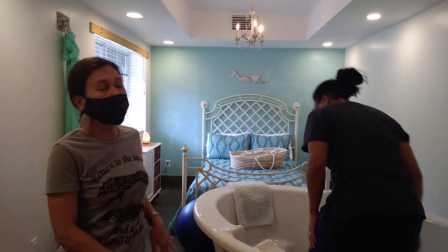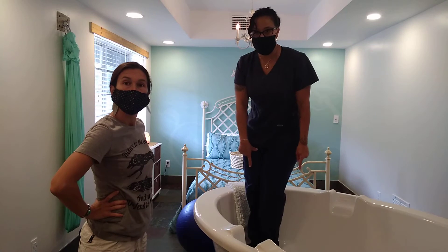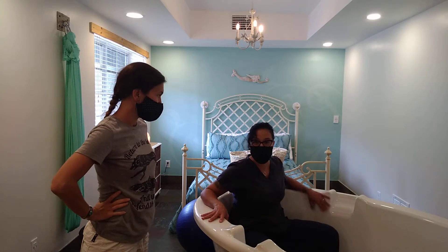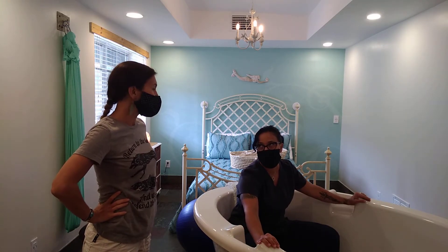Normally we have a stool for our moms — we do not make them climb over without a stool. In our tubs there's a little step here, and moms can either sit like this. They even have little areas where they can put their feet, but it's kind of hard because you've got to be in a very specific position.